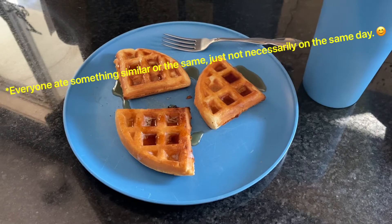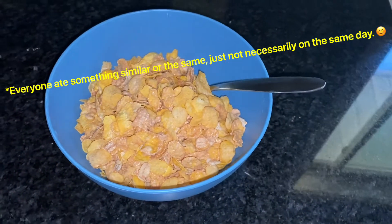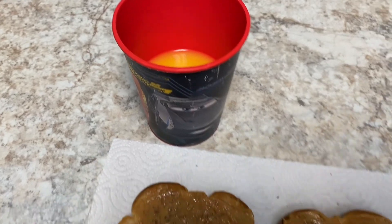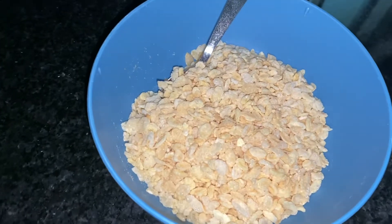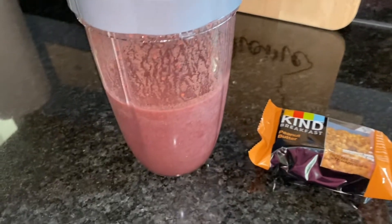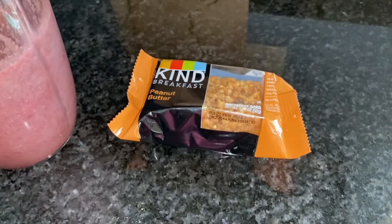We're starting off with breakfast. We had some waffles, cereal, then peanut butter toast with some orange juice, then back to some cereal, and I ended the week with a peanut butter bar and a smoothie.